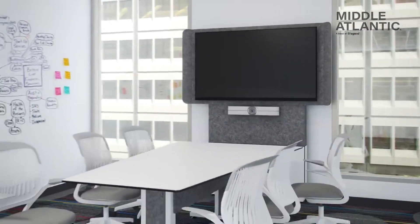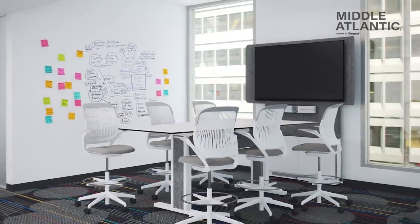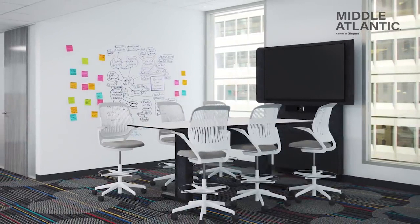Now, you can't collaborate without somewhere to sit or stand. The Forum tables are the perfect companion to the Forum display stand. Just choose the light or dark design to match.